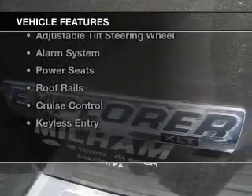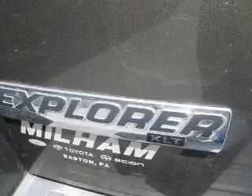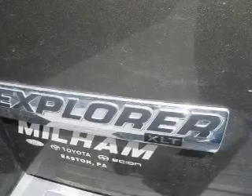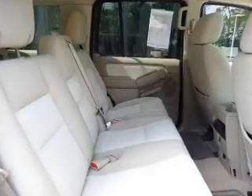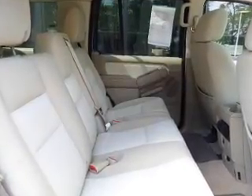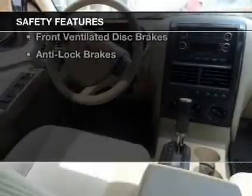The features include Sirius XM satellite radio, digital audio input, steering wheel controls, aluminum rims, an adjustable tilt steering wheel, an alarm system, power seats, roof rails, cruise control, and keyless entry.